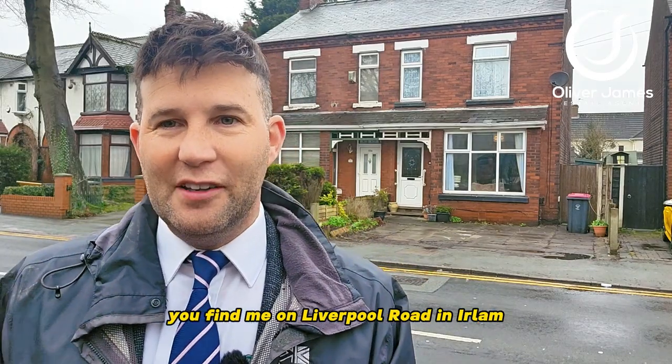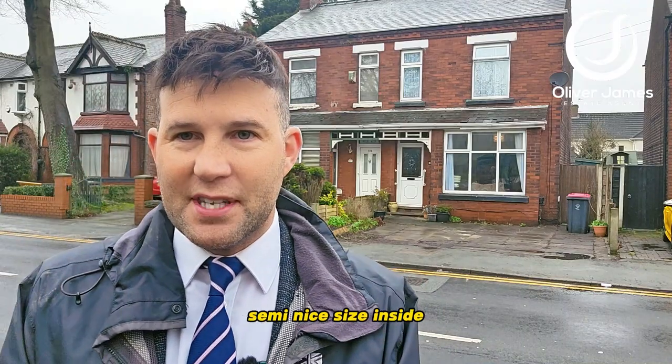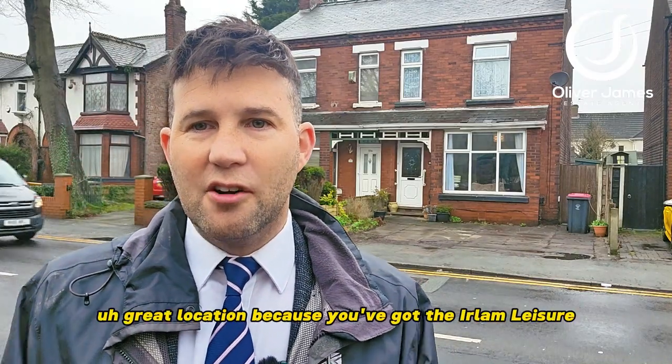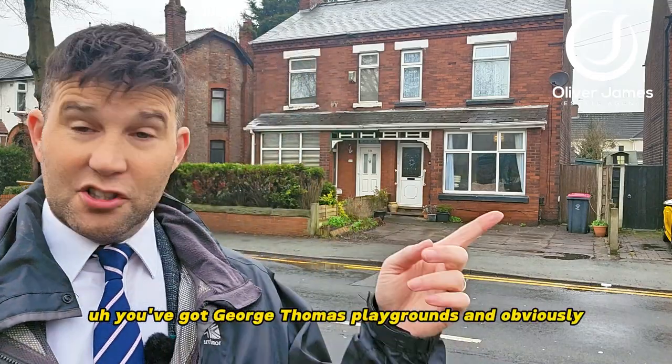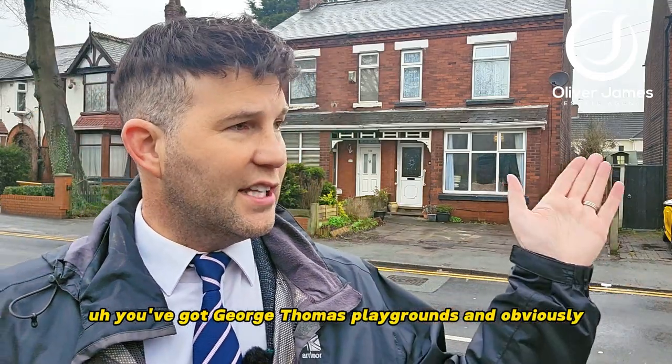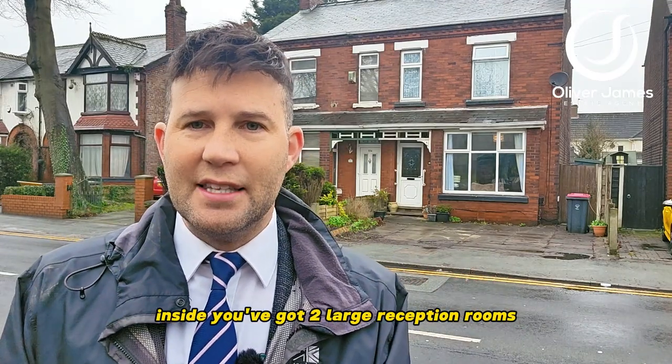Hello and welcome to another property tour. You find me on Liverpool Road in Earlham — great location this. Over my shoulder I've got a three bedroom semi, nice size inside. Great location because you've got the Earlham Leisure Centre just opposite, you've got George Thomas playground, and obviously Earlham Primary just around the corner as well.